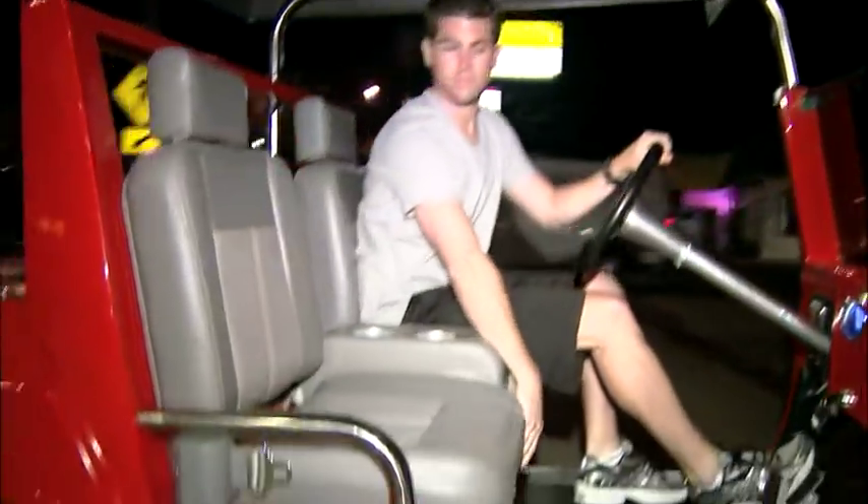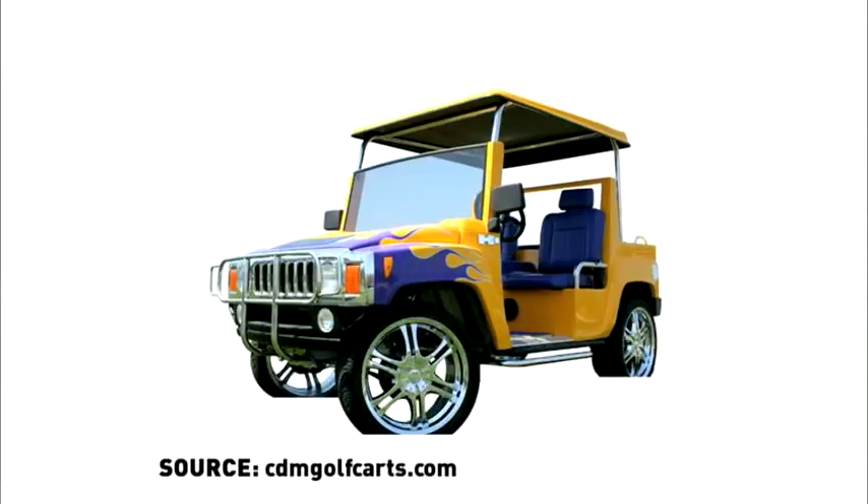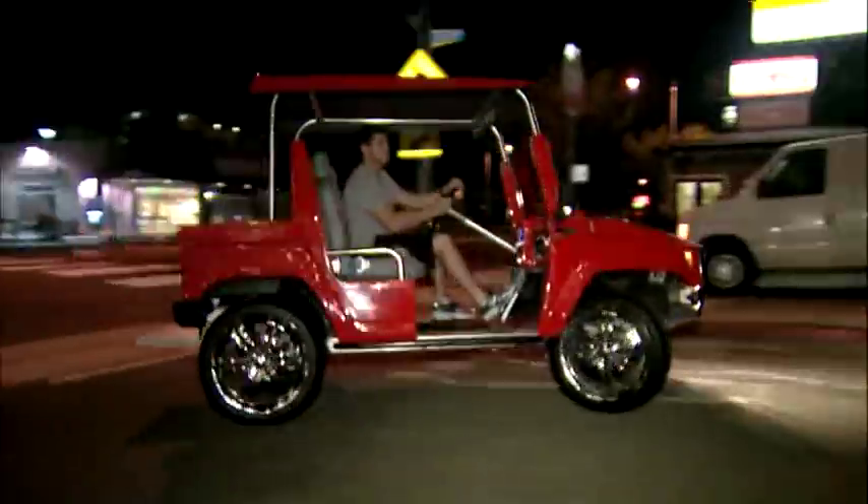Well, obviously they're not your typical golf carts. Small sedans, tiny trucks, these mini-mobiles, Escalades, Hummers, Roadsters — have become all the rage on the roads in Newport Beach.